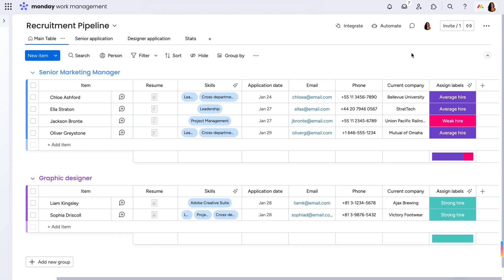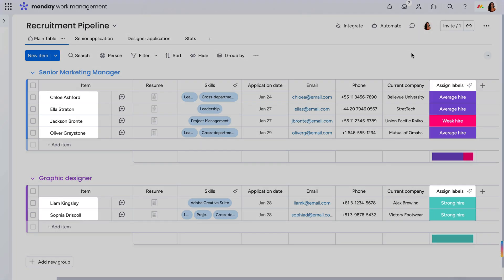Just like that, I now know exactly who to move to the first round of interviews, and from the columns we previously set, how to contact them.